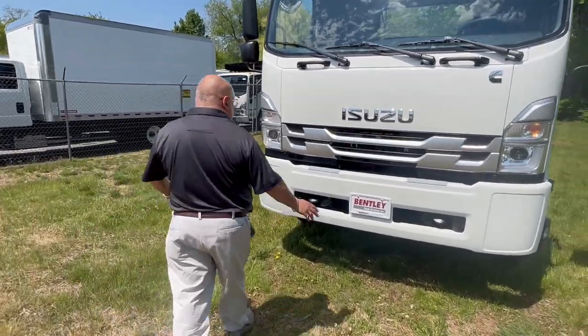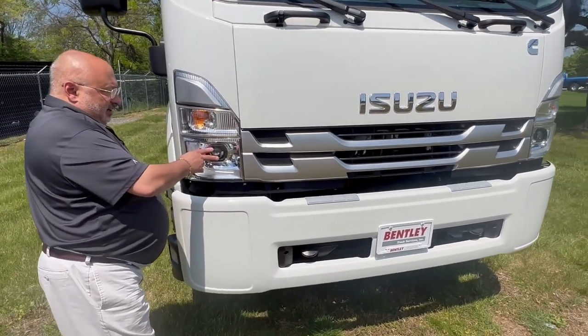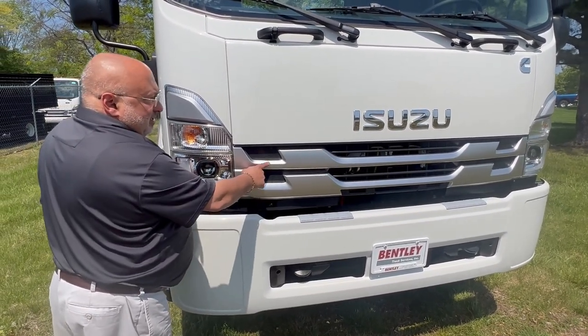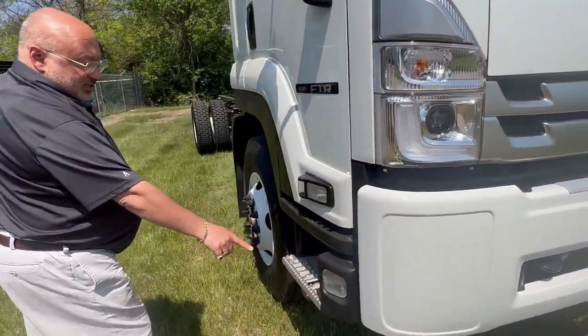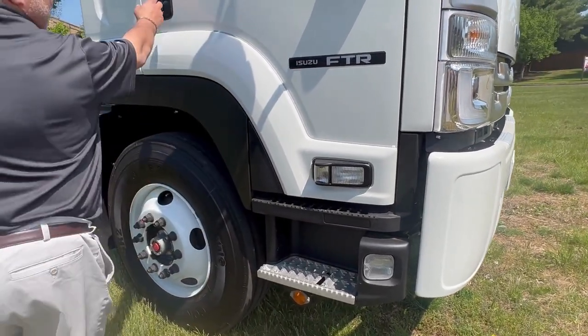The truck comes with a steel bumper standard. Two tow hooks are standard. LED headlights are standard. You also have the option to convert all the rest of the lights into LEDs. This particular truck has a matte finish grill, but you can upgrade it to a chrome grill if you want. There are also cornering lights to provide visibility when turning at night.